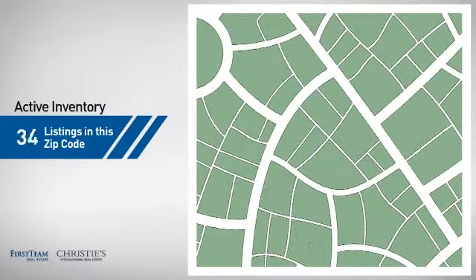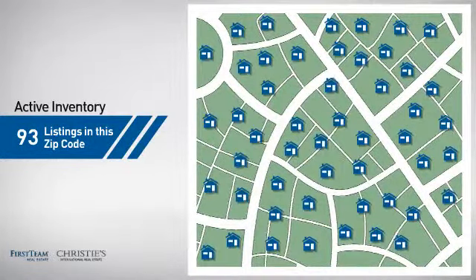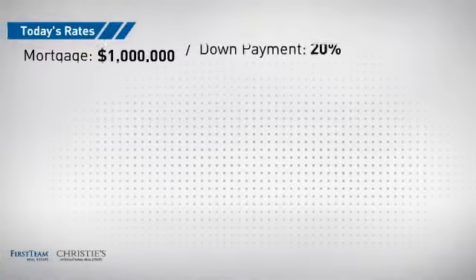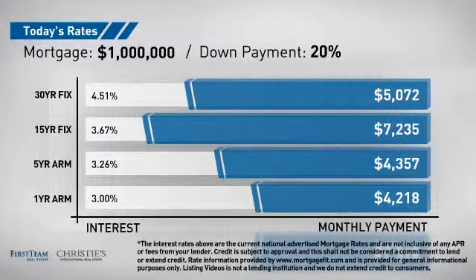Wondering how it stacks up against the competition? There are now just over 90 homes on the market within this zip code. If you're thinking about getting a mortgage for this property, you could be looking at these options with regards to current interest rates and monthly payments.